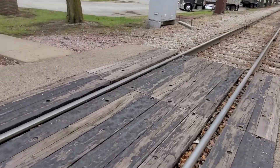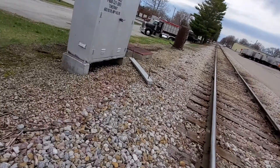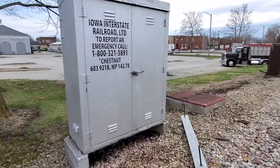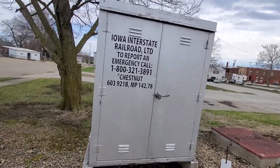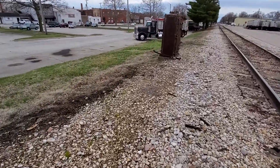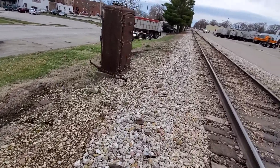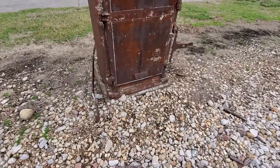Over here we have two relay cases. It's pretty clear which one is still in use and which one isn't. You've got Iowa Interstate Railroad Limited, and then here's an abandoned USNS relay case.